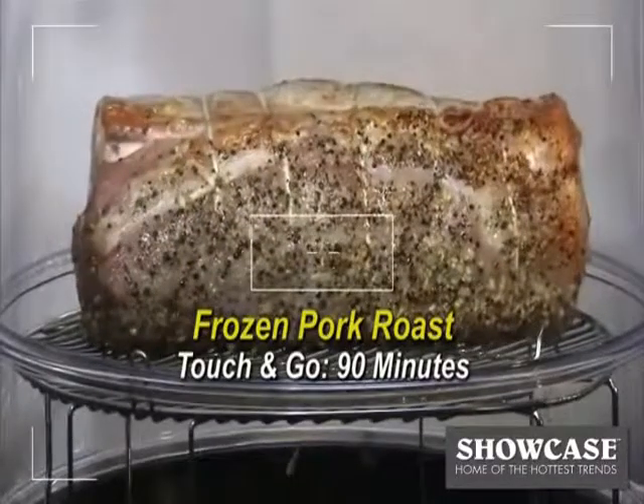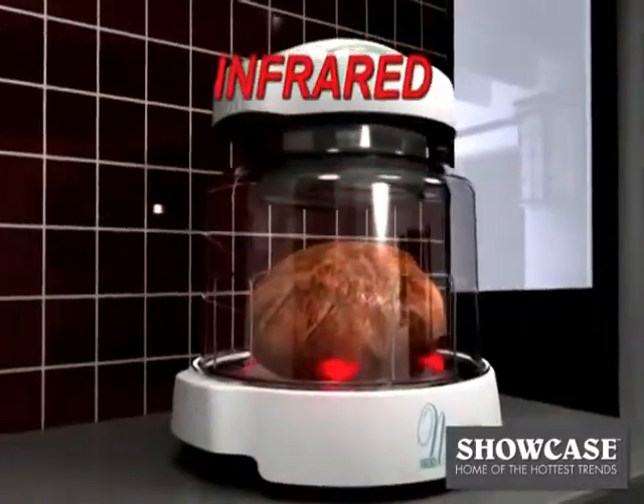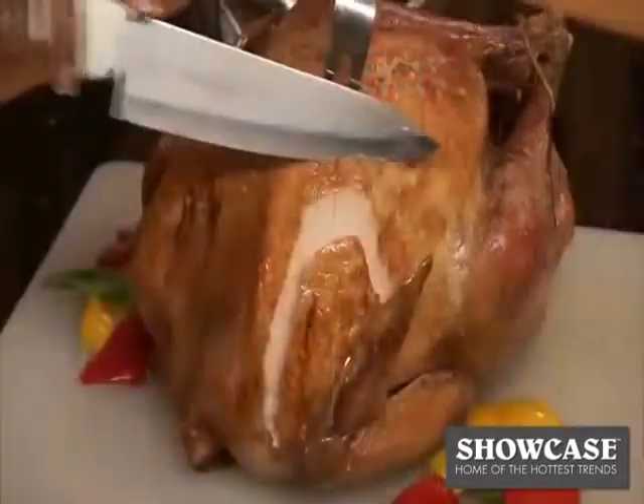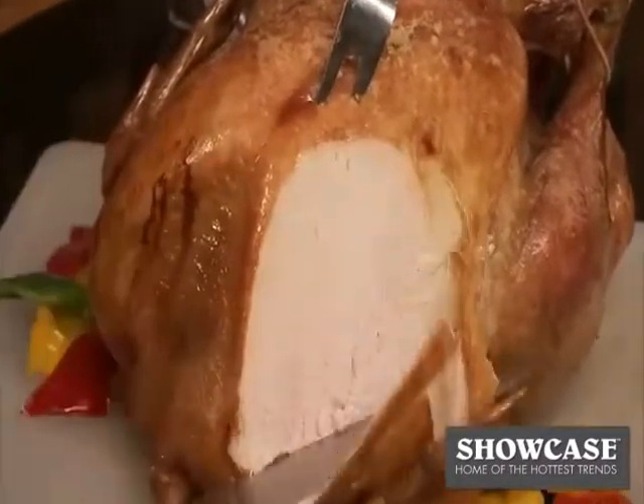And finally, we added far infrared. These are invisible heat waves that penetrate the food, cooking on the inside and outside at the same time, ensuring that the outside is nice and brown while the inside is juicy and moist. Absolutely perfect.